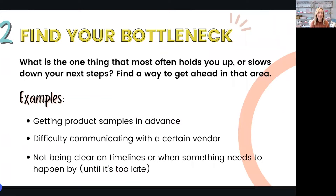Tip number two is find your bottleneck. This is all about identifying the thing that most often holds you up or slows down the next steps in your business. A few examples could be getting product samples, always waiting on a reply from a certain vendor — we all know the ones — or not being clear on your monthly rhythm and when you need to design and order your insert cards so that they arrive in time for pack out day. Whatever it is for you, it's that thing that happens almost every month that causes setbacks or slows down your workflow. Identify it and prioritize finding ways to get ahead in that one area, because resolving it is like knocking down a domino and creating ease for all the other associated tasks.